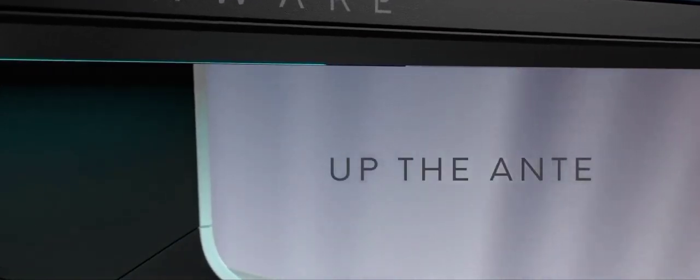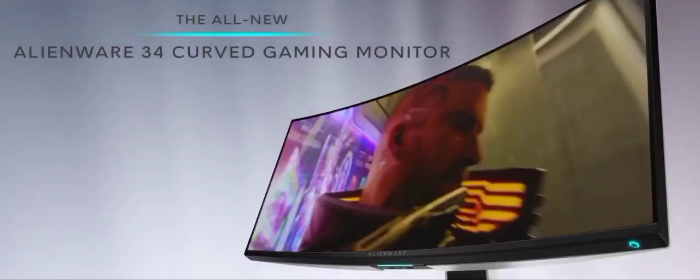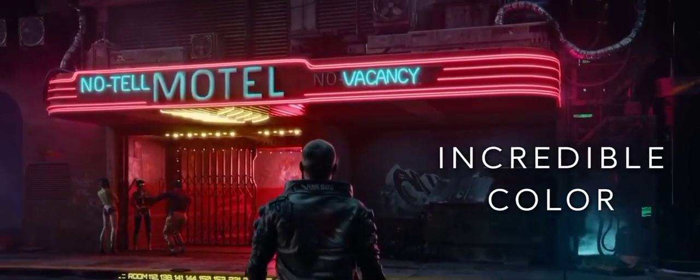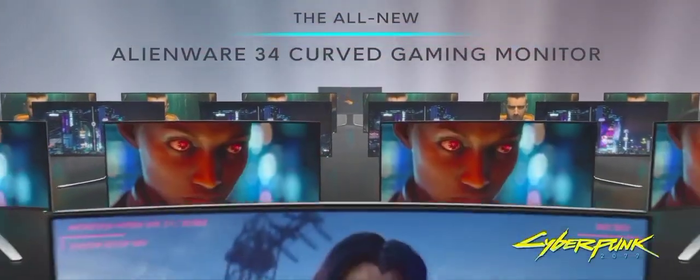The customizable RGB lighting adds a futuristic touch to your setup, while the AlienFX lighting system syncs with in-game events for an immersive feel. This monitor isn't just about aesthetics — it's designed for performance. Its rapid 2ms response time ensures minimal motion blur, perfect for fast-paced games. The ergonomic stand allows you to tilt, swivel, and adjust the height for maximum comfort during long gaming sessions, making it a top-tier choice for serious gamers.